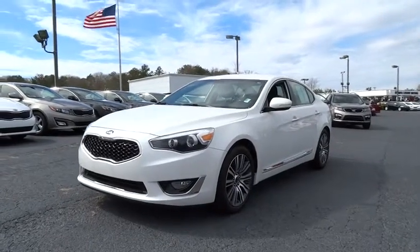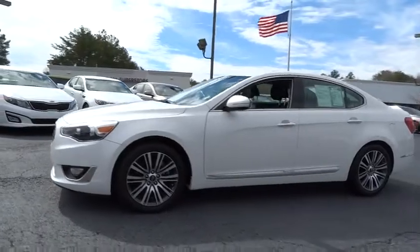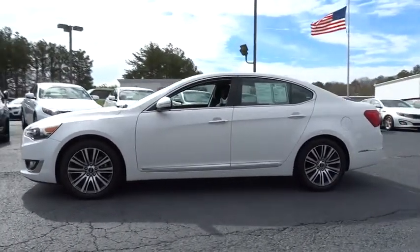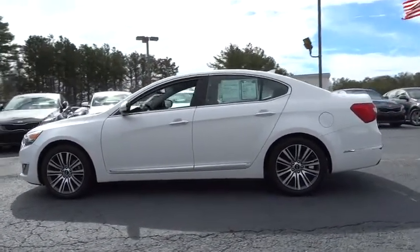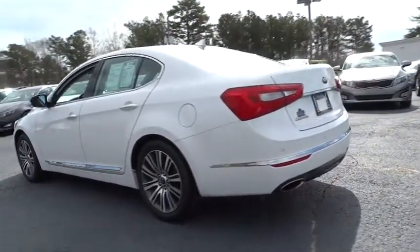The 2014 Cadenza. The Cadenza is a new Kia model featuring European design and styling. This full-size sedan also offers a stylish, roomy and comfortable interior and is priced below $25,000.